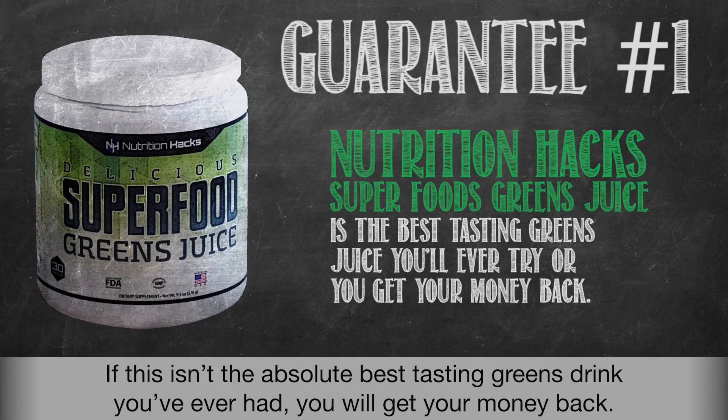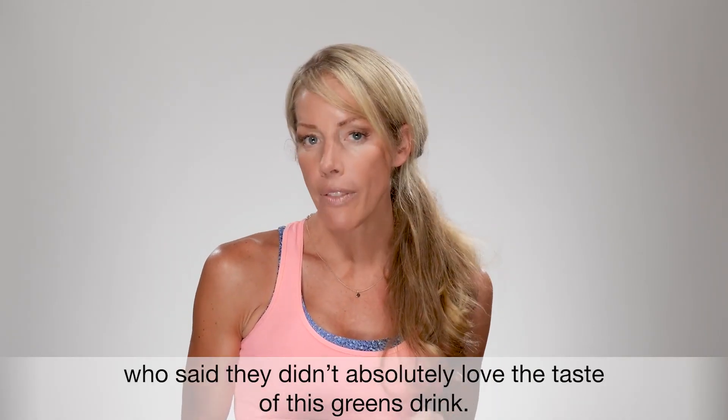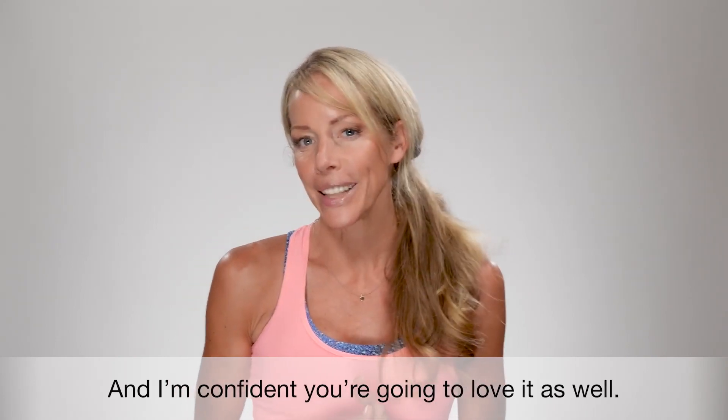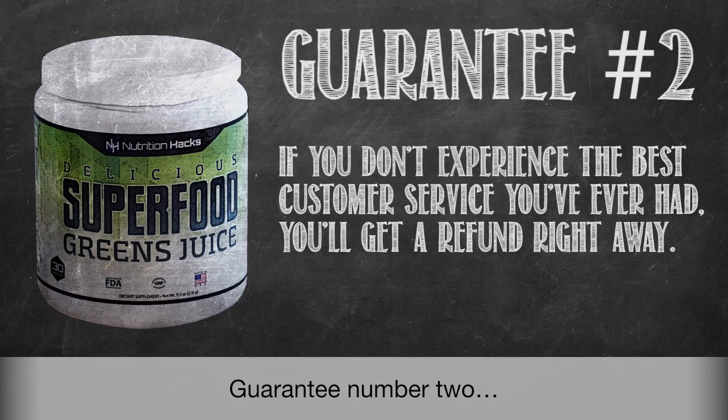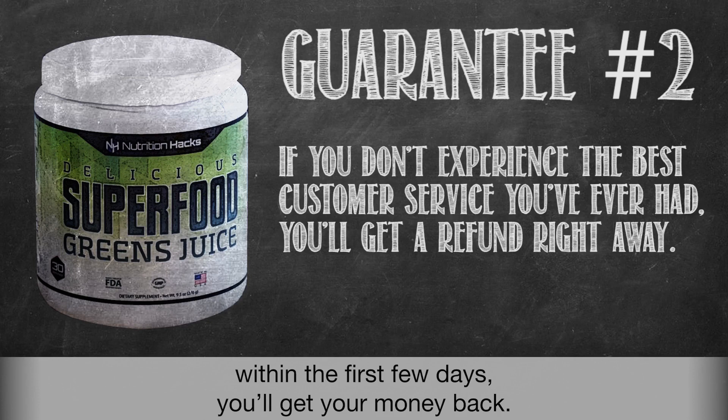Guarantee number one: if this isn't the absolute best tasting greens drink you've ever had, you'll get your money back. I've literally never met anyone who didn't absolutely love the taste of this greens drink, and I'm confident you're going to love it as well. Guarantee number two: if you don't see a noticeable difference in your skin, your energy, and even your digestion within the first few days, you'll get your money back.